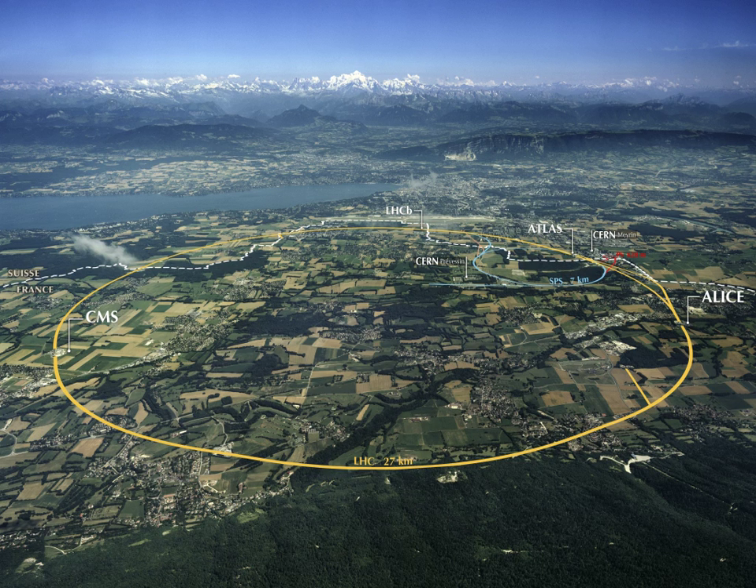The Commissariat à l'Énergie Atomique et aux Énergies Alternatives (CEA) has five divisions: nuclear energy, technological research, life sciences, sciences of matter and military applications. It has one of the top 100 supercomputers in the world, the Terra 100. CEA Saclay, the biggest research center of the CEA, hosts nuclear research reactors.